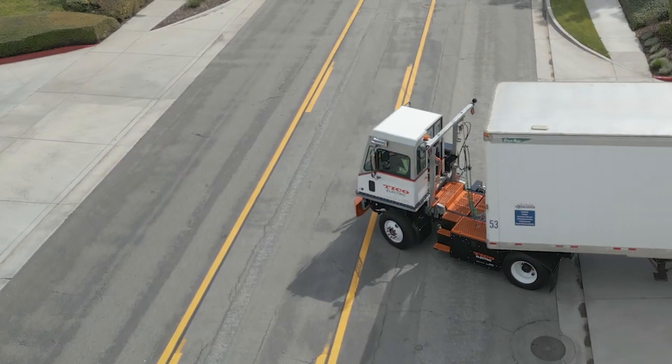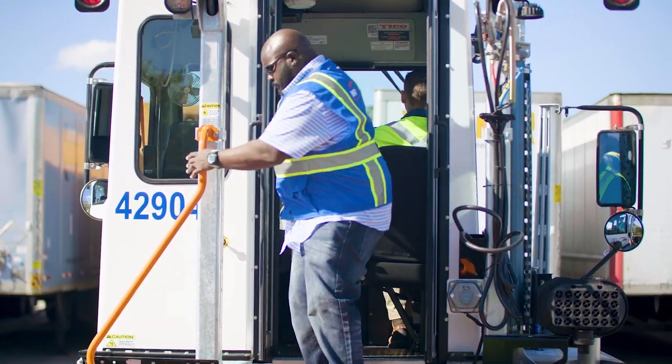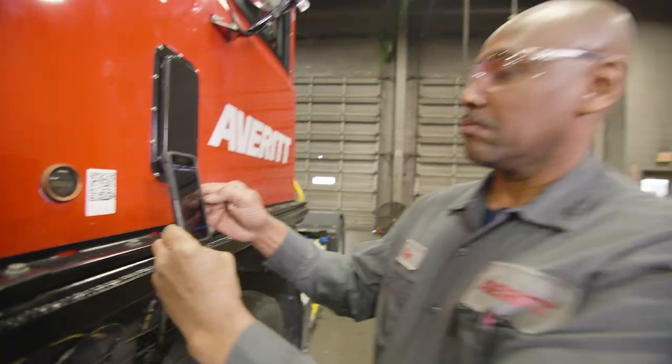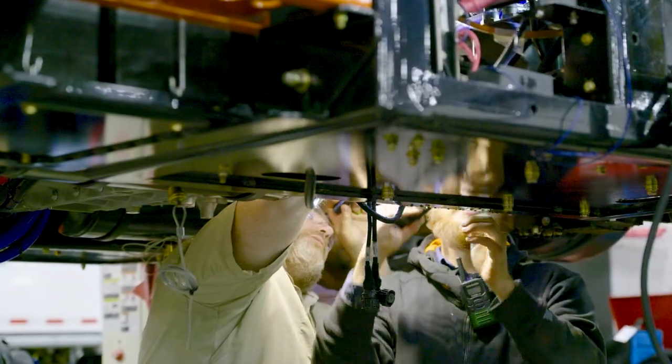The all-new Tyco ProSpotter Electric combines the benefits and features of Tyco Trucks, backed by our industry-leading Tyco Edge and Uptime support systems, with the Volvo Dealer Network and proven electric vehicle expertise.